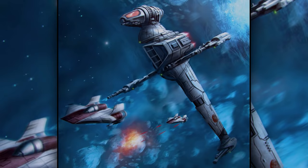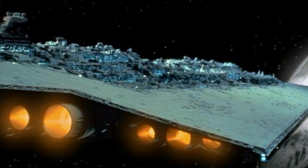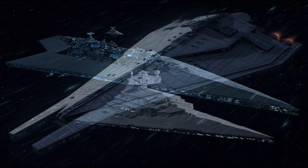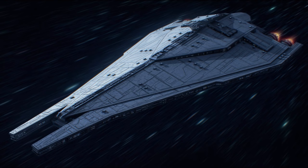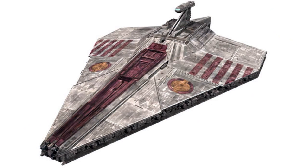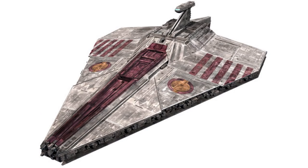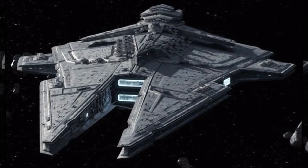Also, before you ask, the Super Star Destroyers, despite their name, were usually considered to be Dreadnaughts due to their massive lengths, and the name itself was used to distinguish them from Star Destroyers. Also, just because a ship was a dagger shape didn't automatically make it a Star Destroyer, which is why the Acclimator-class Assault Ships or Harower-class Dreadnaughts were not included, as they were considered to be Assault Ships or Dreadnaughts, respectively.